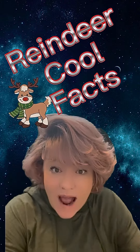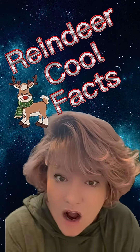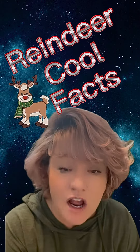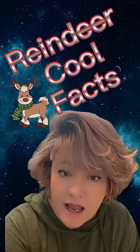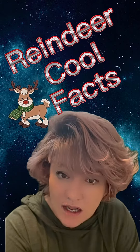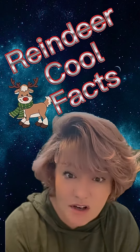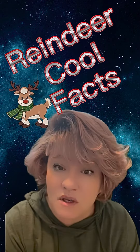Did you also know that their hooves shrink and grow depending on the season? During the summer or spring, they will grow because the ground is wet and they need more of a footprint. In the winter, they shrink because the ground is harder. That is so cool to me.